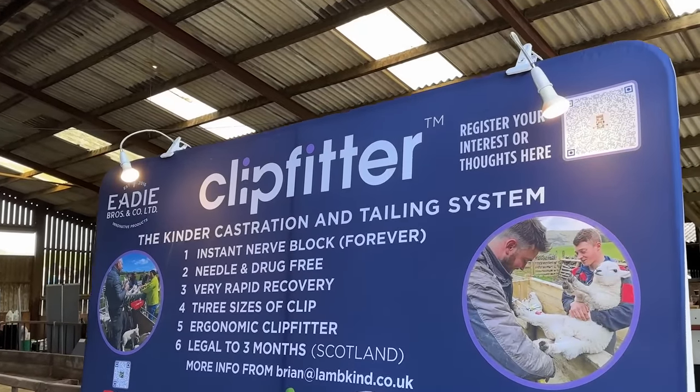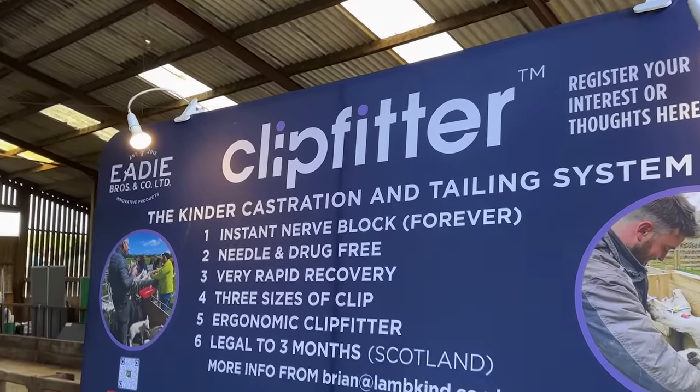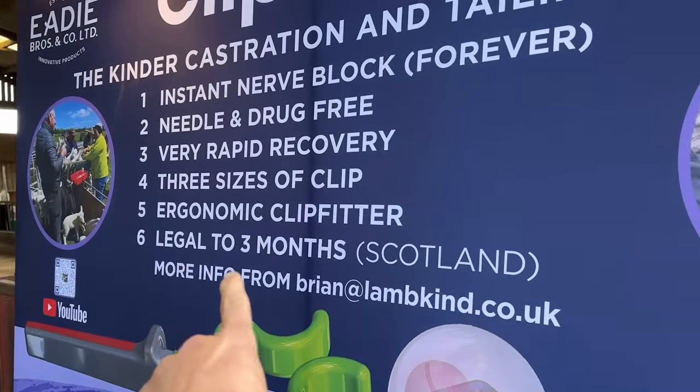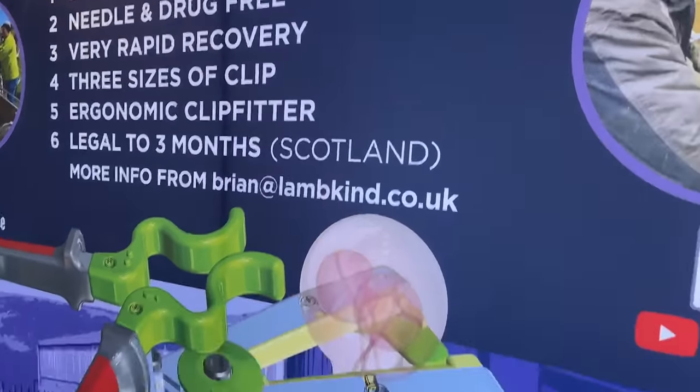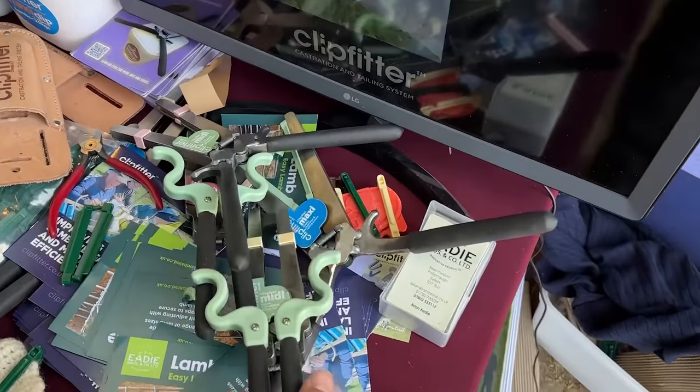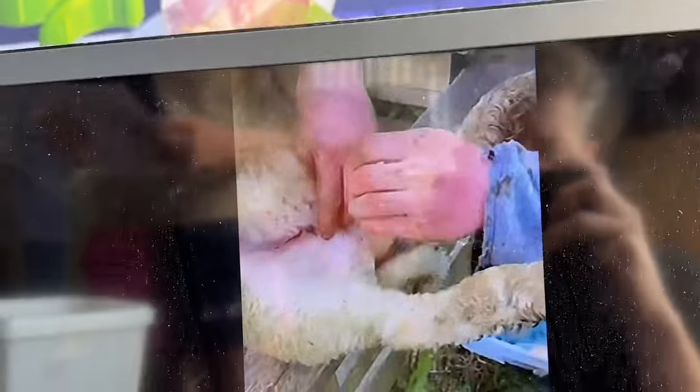Very interesting product here — this clip fitter. I've been following this on social media. The best selling point for me is that it's legal to three months in Scotland, which is a game changer. It's more difficult to use but if you can use it on big lambs then that could be the answer. That's the standard for the product when you're trying something new.